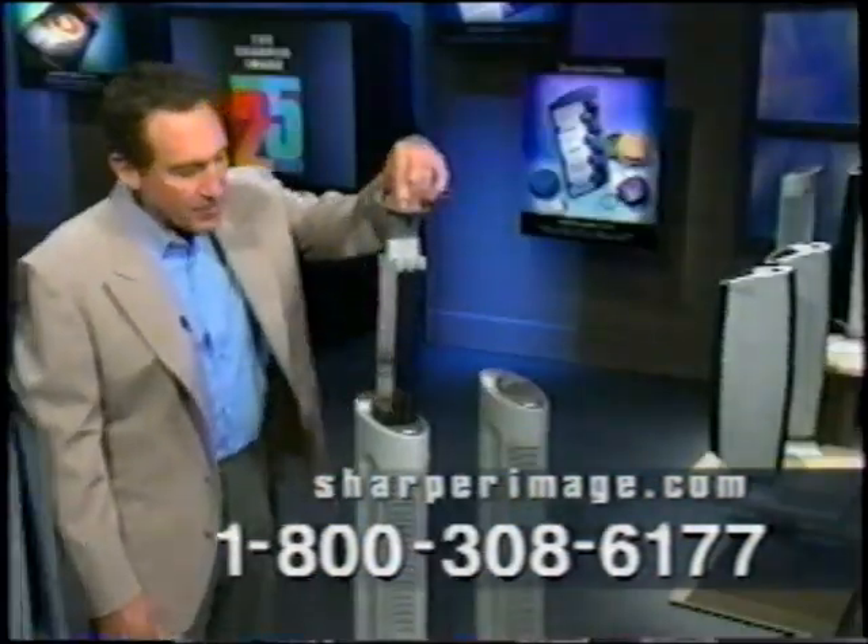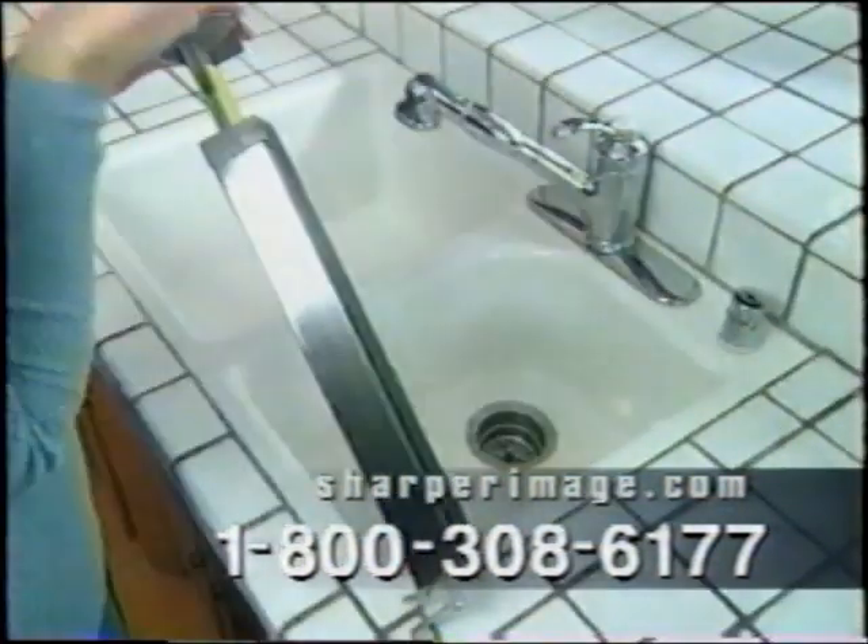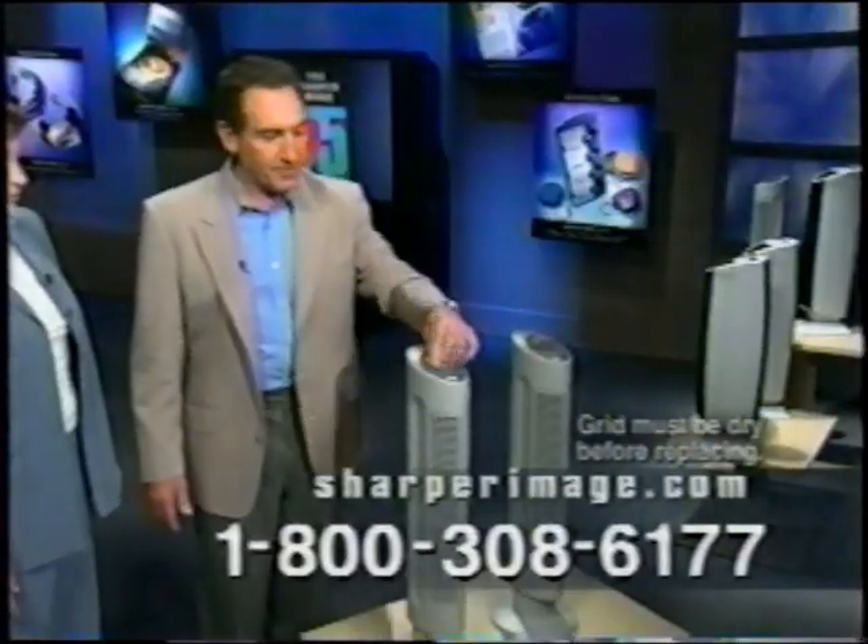Maintenance is easy. Pull up a collection grid, just wipe it off with a cloth or sponge, and slip it back in. It's that simple.